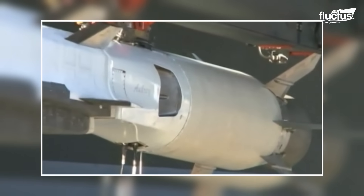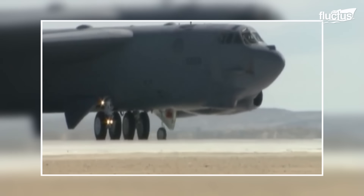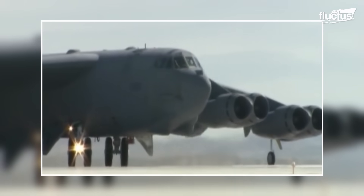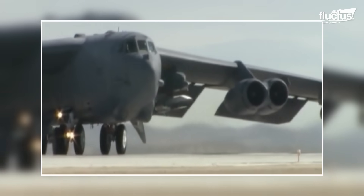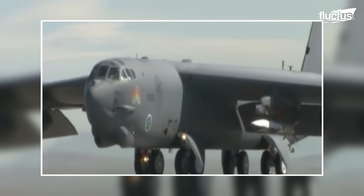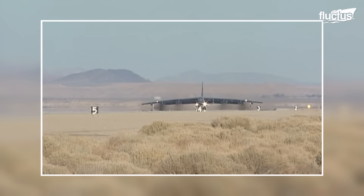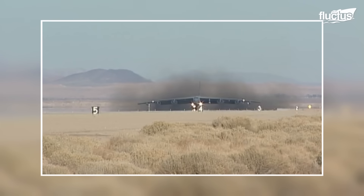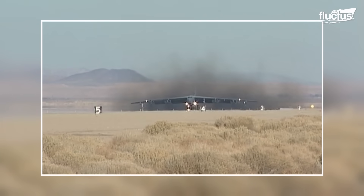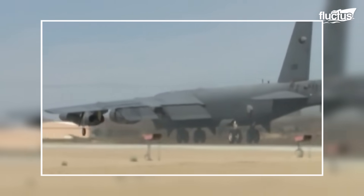The X-51 is mounted onto a specialized pylon or adapter. This adapter is designed to attach securely to the B-52's wing or fuselage, depending on the specific mission requirements. Mission planners determine the optimal location on the B-52 for attaching the X-51 pylon, considering factors such as the mission profile, launch altitude, and launch speed.